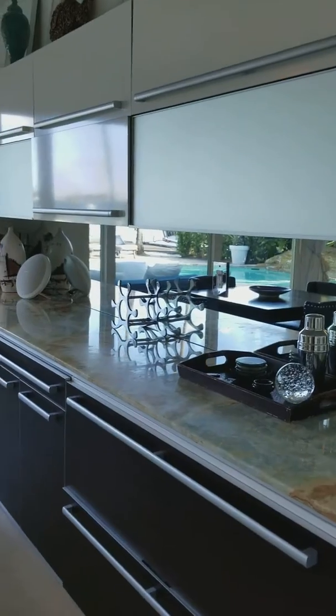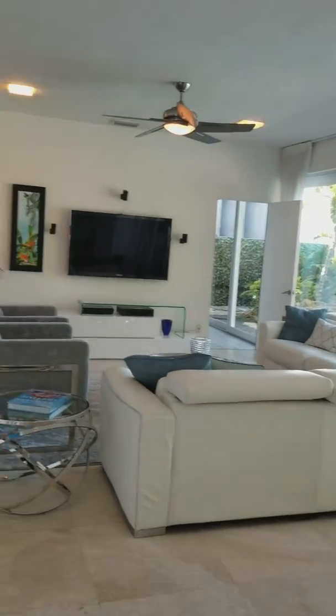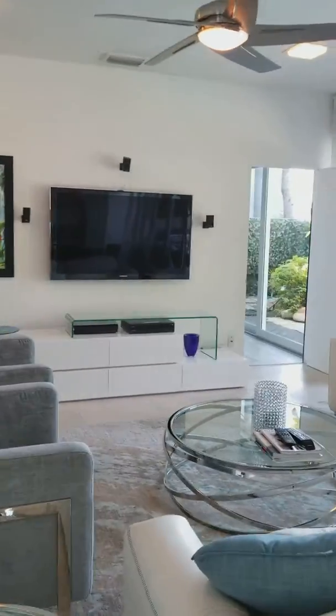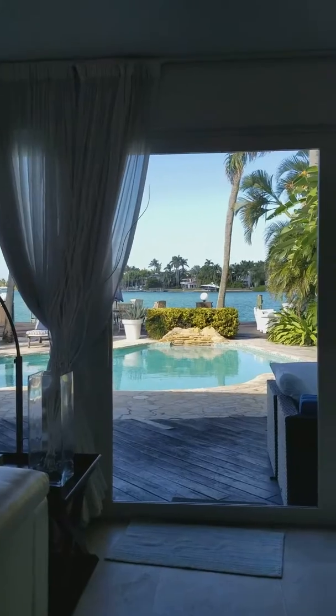And you have the family room with a bar, table, and a whole seating section with great views to the pool and to the outside.